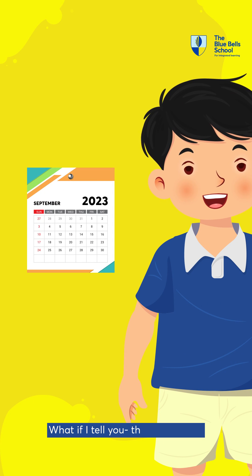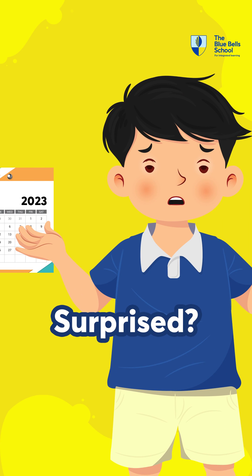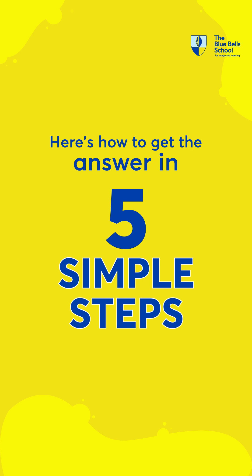What if I tell you there is a way to know what day your birthday falls next year without looking at the calendar? Surprised? Here is how to get the answer in 5 simple steps.